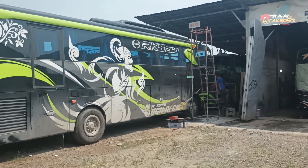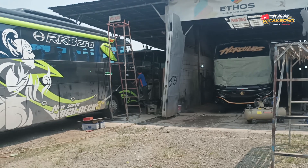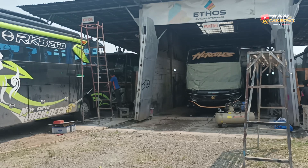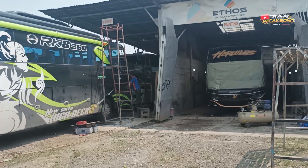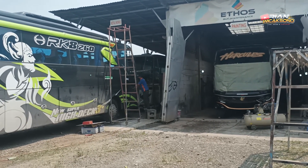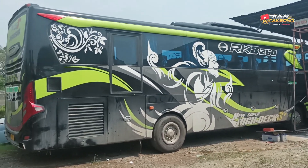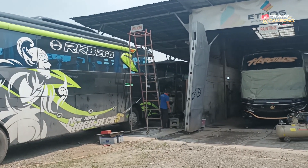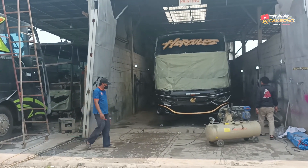During my time at Ethos Body Repair — I arrived here from Ciledug at 7 AM, and reached Ethos Body Repair Bogor at around 8:40, almost 9 o'clock. It was almost a 2-hour journey from Ciledug to Ethos Body Repair.